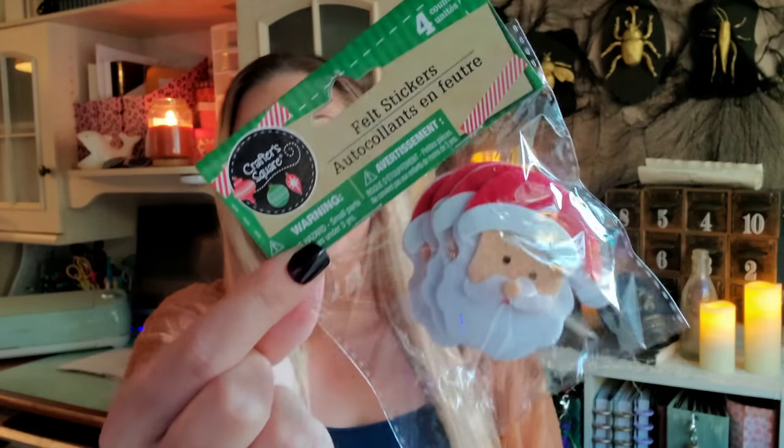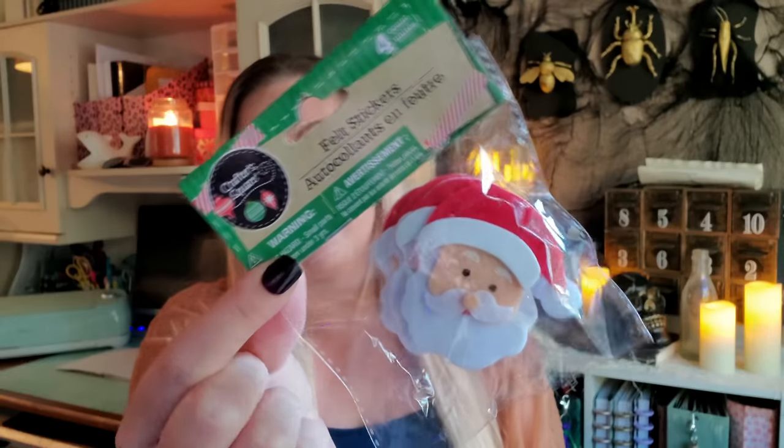I also picked up these felt Santas — you get four of them. They do come with a little sticker on the back, but I recommend using hot glue because they peel off pretty easily. My idea was to use these not only in DIYs, but to make my daughter some bows for her hair — using some of this ribbon, maybe the Santa, and an alligator clip, just hot-gluing Santa in the middle of the bow. I really want to start making her some fun and festive bows. I've also been looking for a gingerbread one at multiple Dollar Trees but can't find it yet.